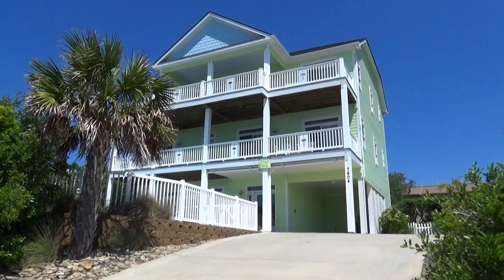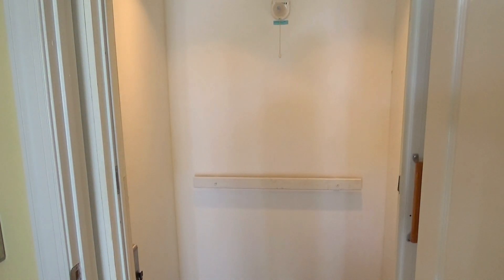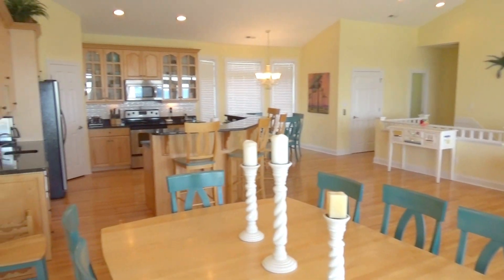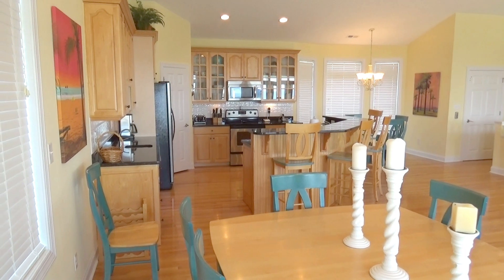Your dream vacation is about to begin. It all starts with an elevator to all levels. Five bedrooms, six-and-a-half bathrooms, and hardwood floors on the top level of this reverse floor plan.